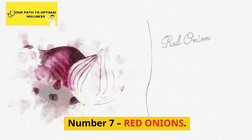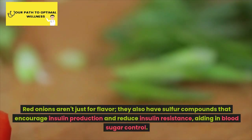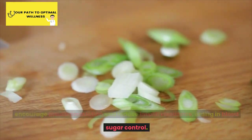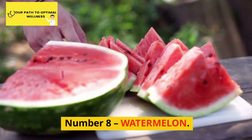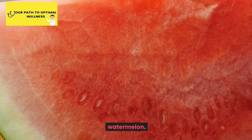Number 7: Red Onions. Red onions aren't just for flavor. They also have sulfur compounds that encourage insulin production and reduce insulin resistance, aiding in blood sugar control.